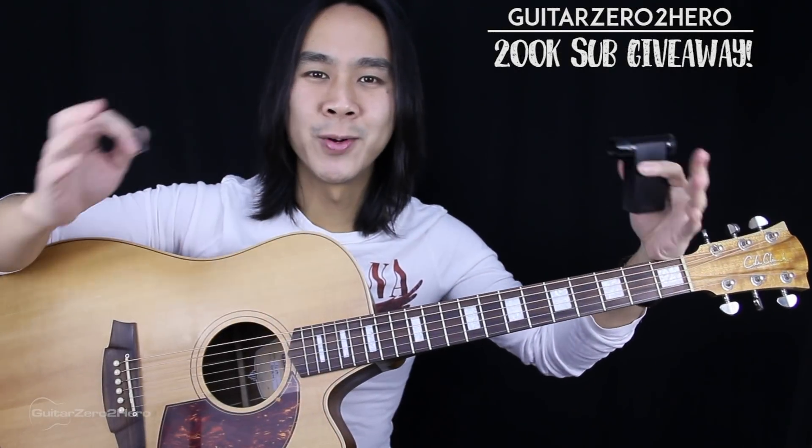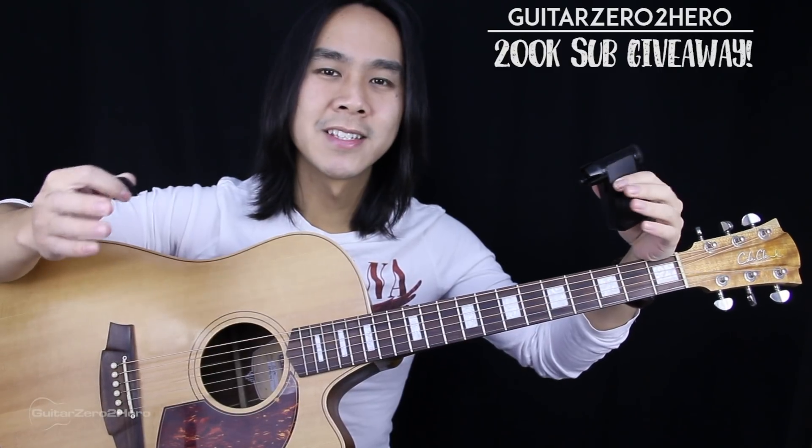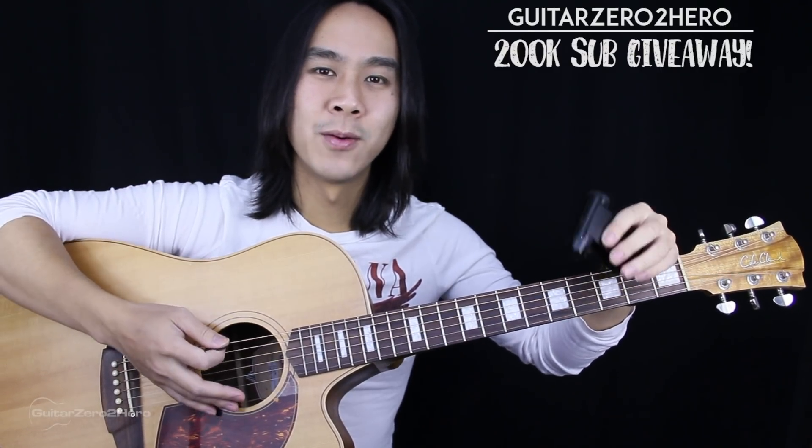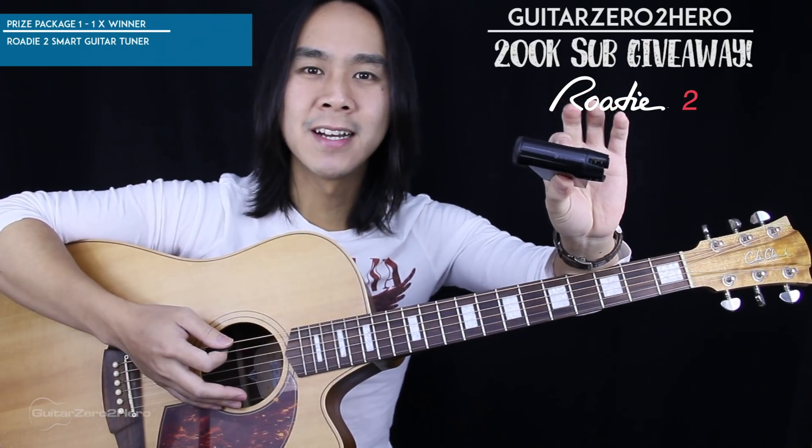G'day guys, my name's Dave Tran and welcome to Guitar Zero to Hero. In this video, I'd just like to announce a giveaway competition. Now what's the prize you ask? Well it's a Rode II guitar tuner — it's an automatic guitar tuner.